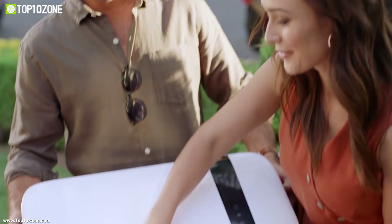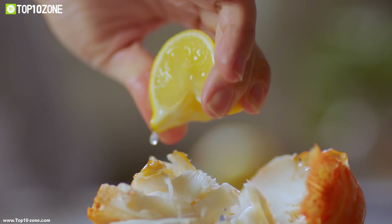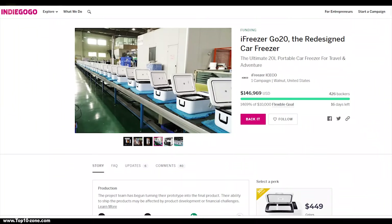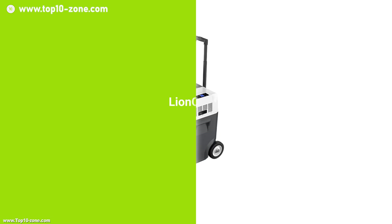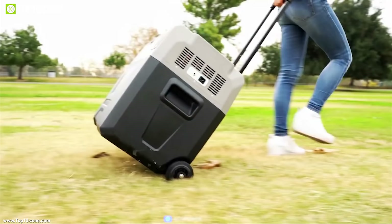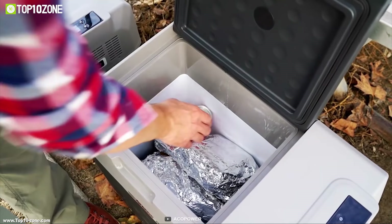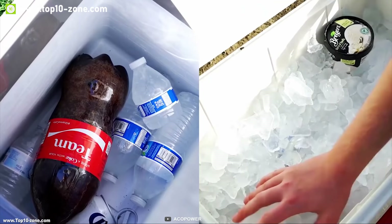This device is a must-have for people who want to keep their food fresh all the time on their car trip. The iFreezer Go20 is currently going through its crowdfunding campaign.